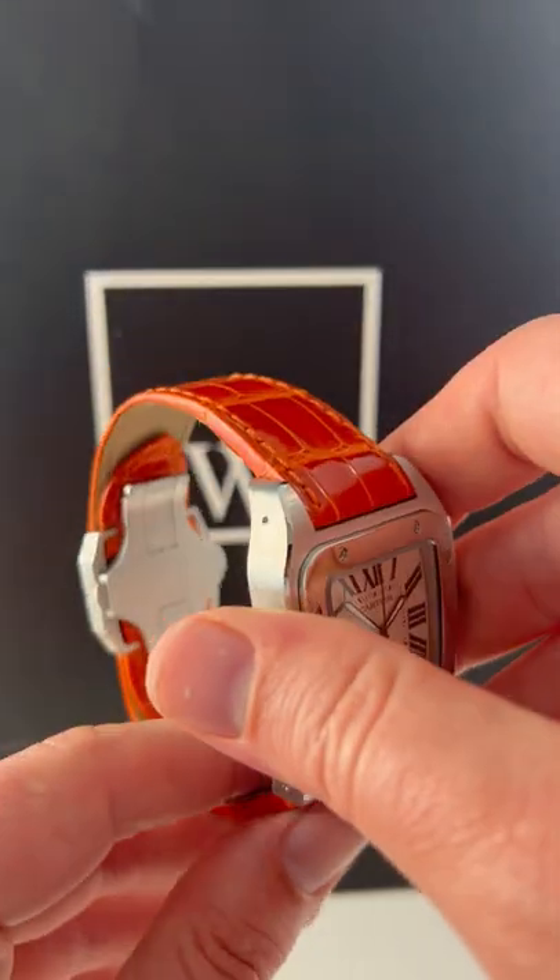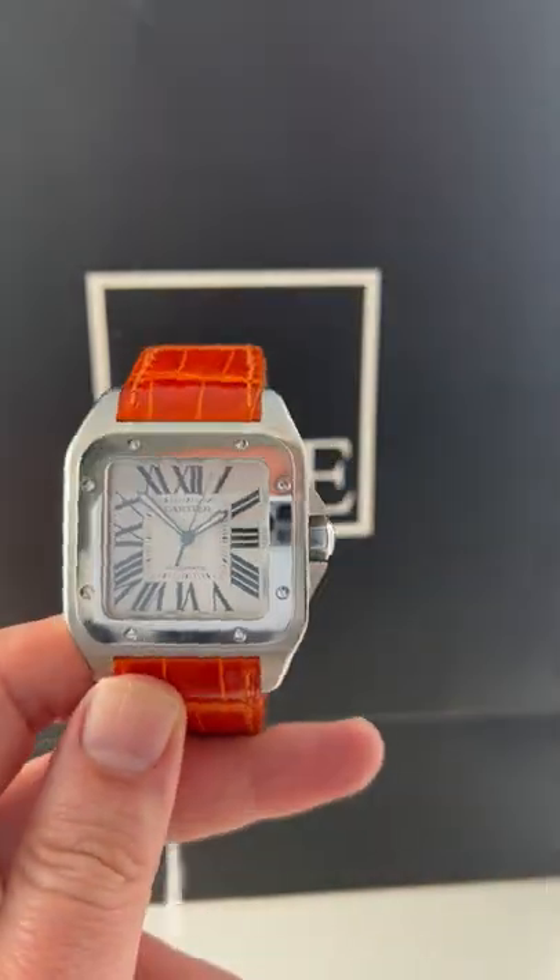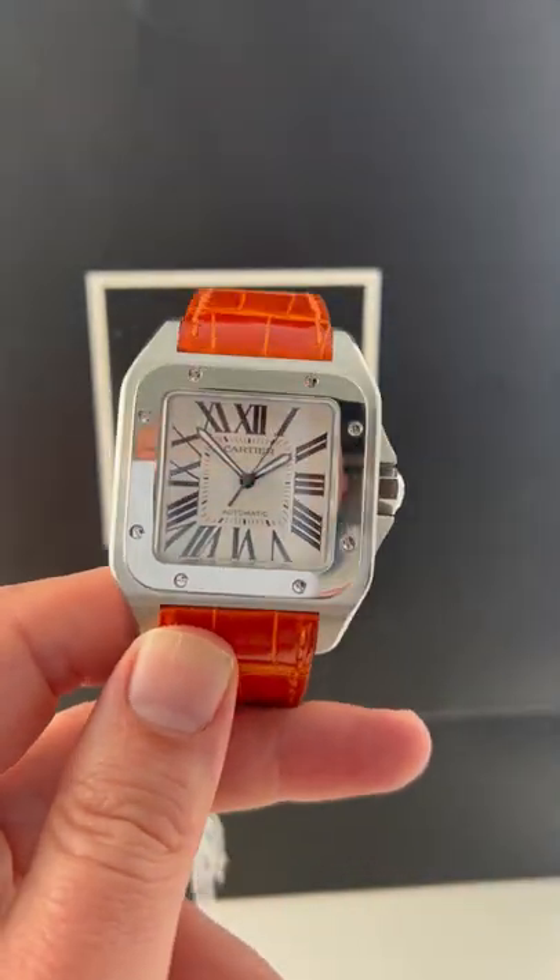You'd get nothing but the best from Cartier and you get nothing but the best from SwissWatchExpo, just like this watch. So give us a call and we could have it on your wrist in no time.